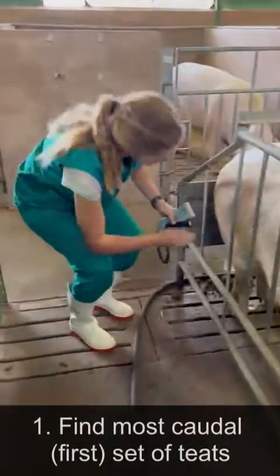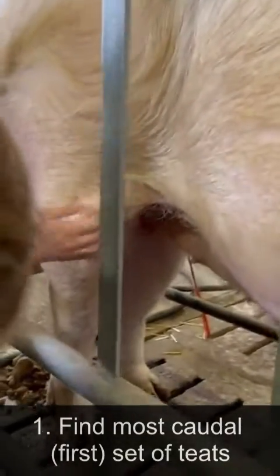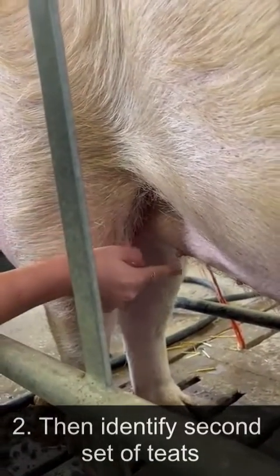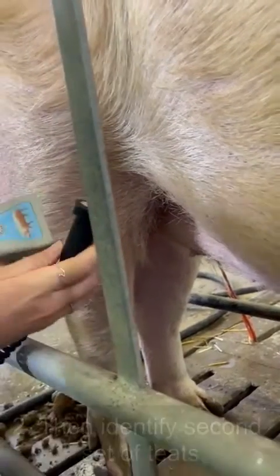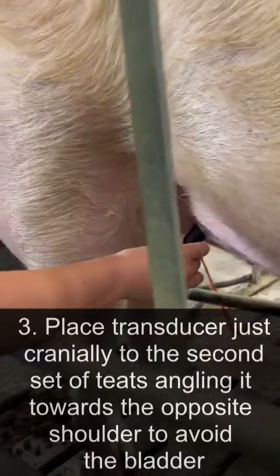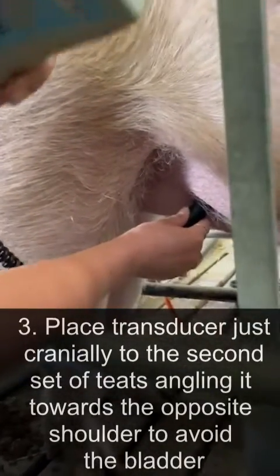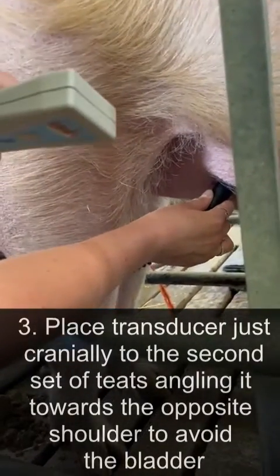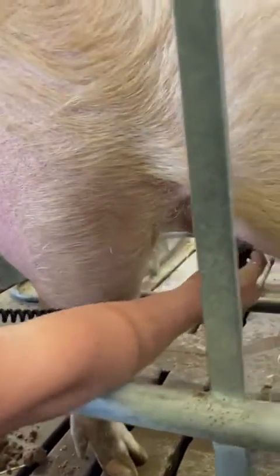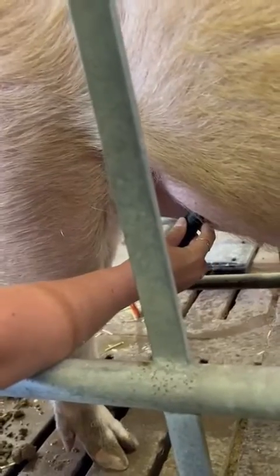You're going to find her most caudal set of teats, and then go to the second most caudal set of teats. With the transducer, place it just cranial to that and angle it towards the opposite shoulder. Here on the right-hand side of the pig, we angle it towards the left front shoulder, making sure we keep contact with the pig's skin at all times.